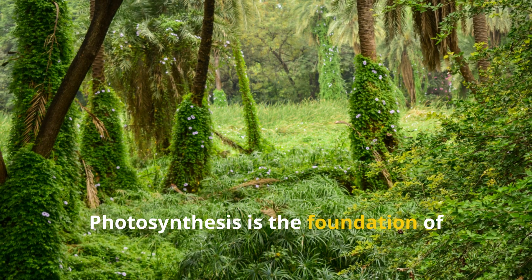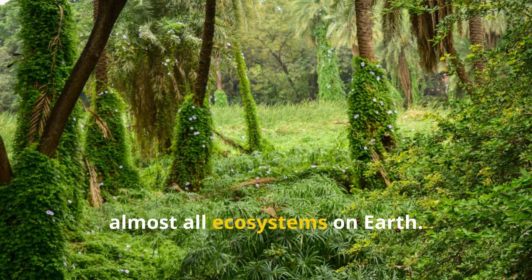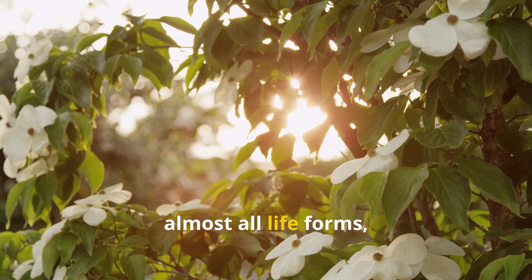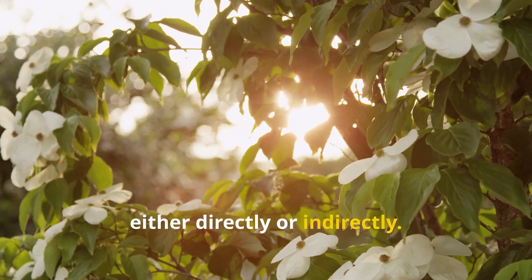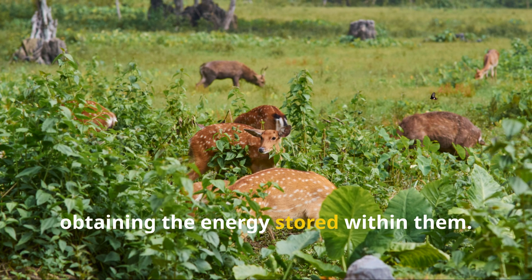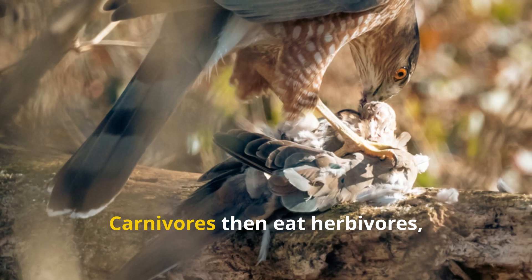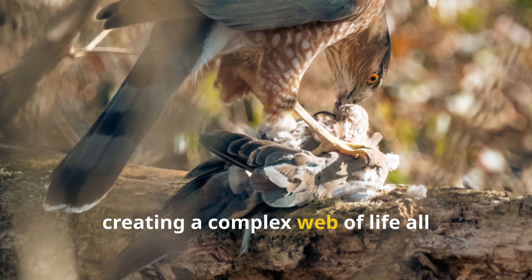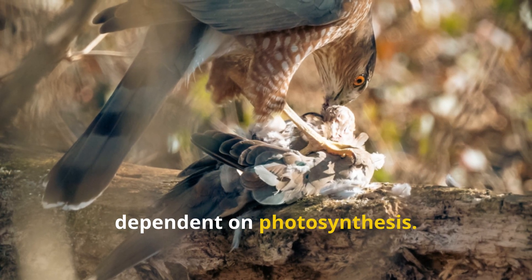Photosynthesis is the foundation of almost all ecosystems on Earth. It's the primary source of energy for almost all life forms, either directly or indirectly. Herbivores eat plants, obtaining the energy stored within them. Carnivores then eat herbivores, and so on, creating a complex web of life all dependent on photosynthesis.